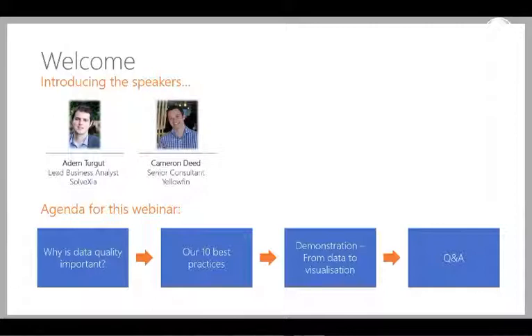We're first going to start off by having a look at why data quality is important within businesses and organisations. Then move on to some of the best practices that we've seen working with various clients in different industries. Have a look at both the Solvexia and Yellowfin systems in relation to the best practices, and then end up with a Q&A session. So with that in mind, let's kick it off.